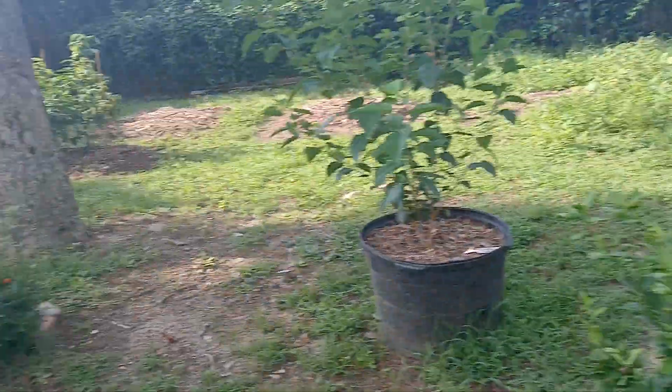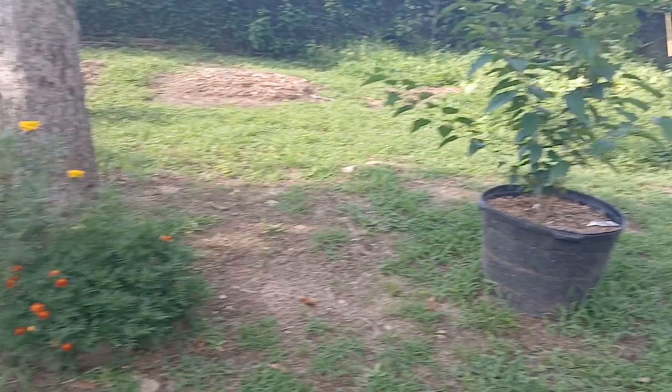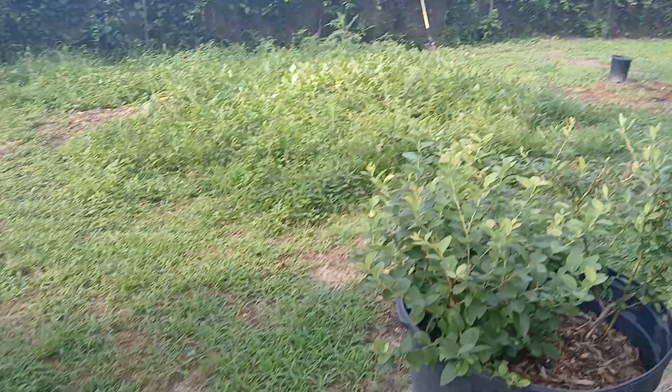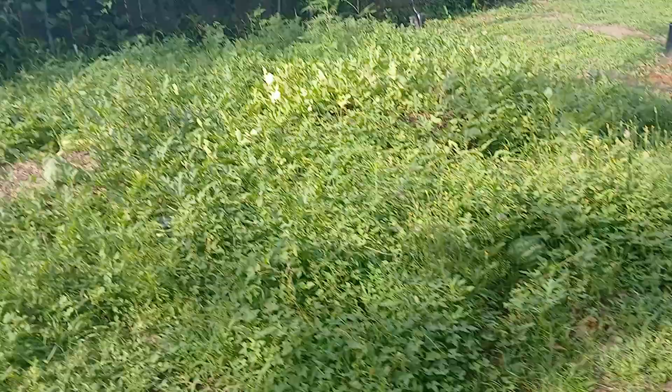I wanted to show you guys an update on these trees. After this season, if we're still here, all the trees are gonna go over here by the watermelon patch. You can see watermelon from here — I've got 20 of them at least in there, 25. But the trees are gonna go over there.